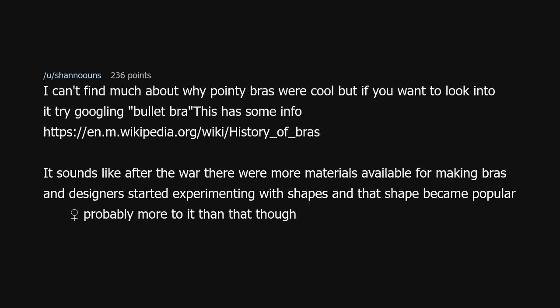It sounds like after the war there were more materials available for making bras, and designers started experimenting with shapes, and that shape became popular. Probably more to it than that, though.